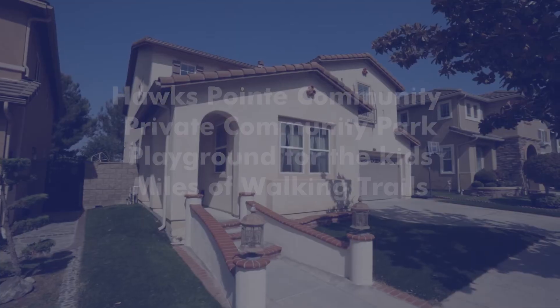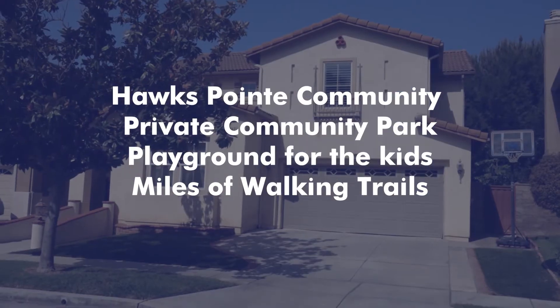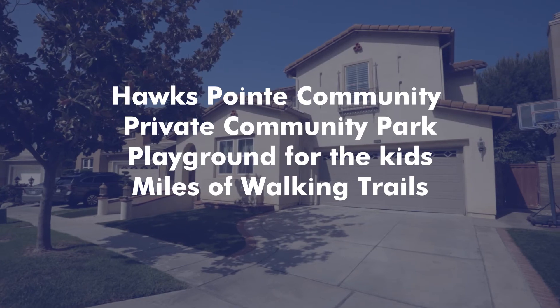The Hawkes Point community offers pride of ownership with its well-maintained landscaping, a beautiful park and playground for the kids, and plenty of walking trails to keep you in shape.